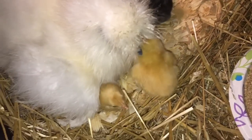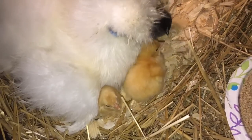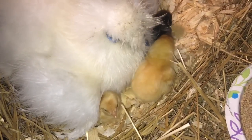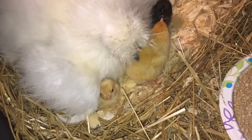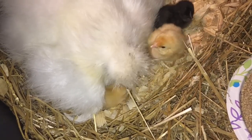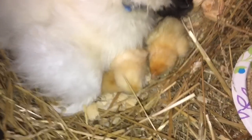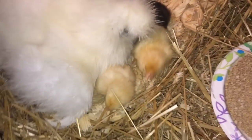From what I can tell, it looks like we have one egg left — a cream leg bar egg. So it looks like we may have six out of the seven hatched. It may be another day or two for that last one. Basically, we have a really good hatch rate. We're having a really good hatch rate.